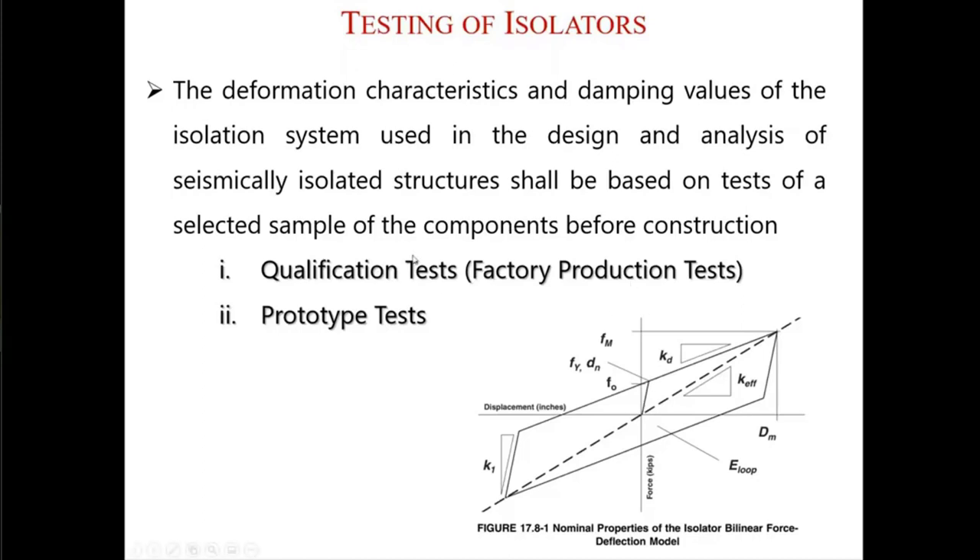The factory production test — in some codes, it is required that 100% of the isolators, all of the isolators that you will use in your building, should go through the factory production test. This can be done at slow speed, which the code mostly allows, and it can be done inside the manufacturer's factory by the manufacturer itself. The loads and displacements for this test are lower than the prototype test.